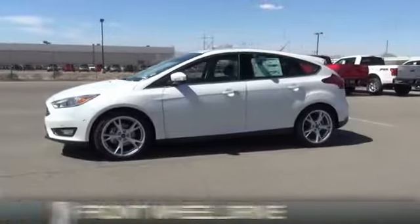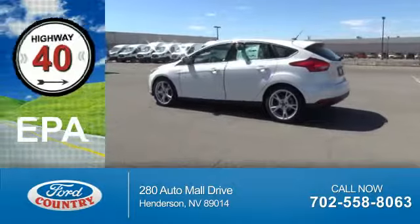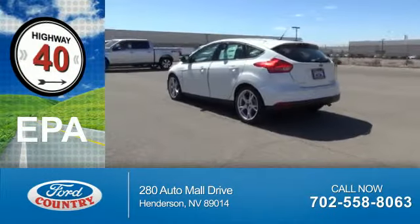It's powered by front wheel drive, a 2 liter 4 cylinder engine. Great fuel efficiency — saves you money by requiring fewer trips to the gas station.